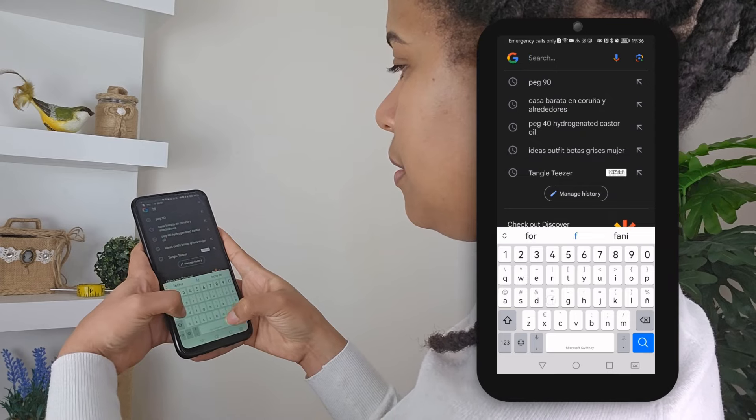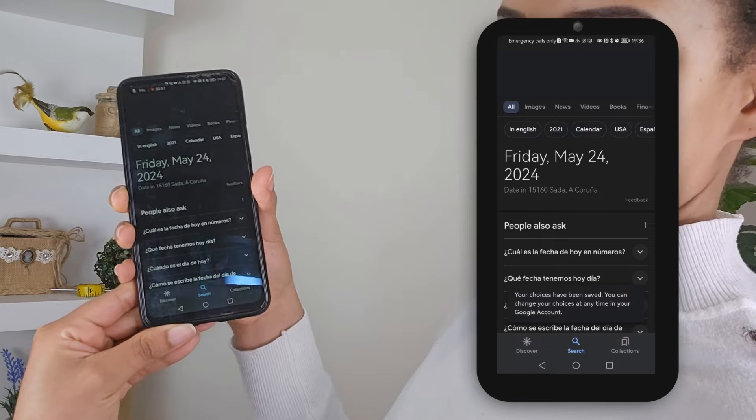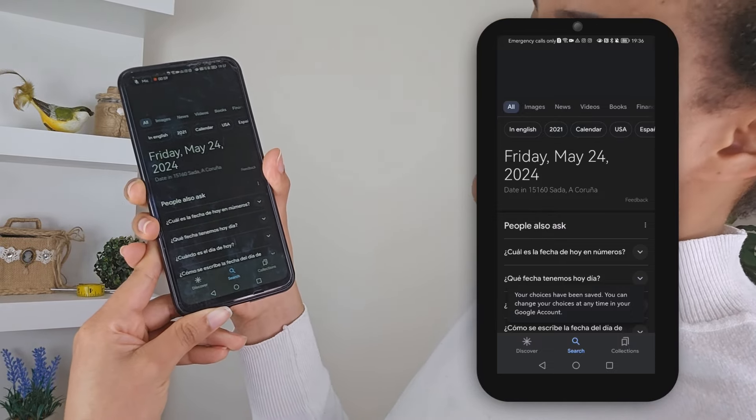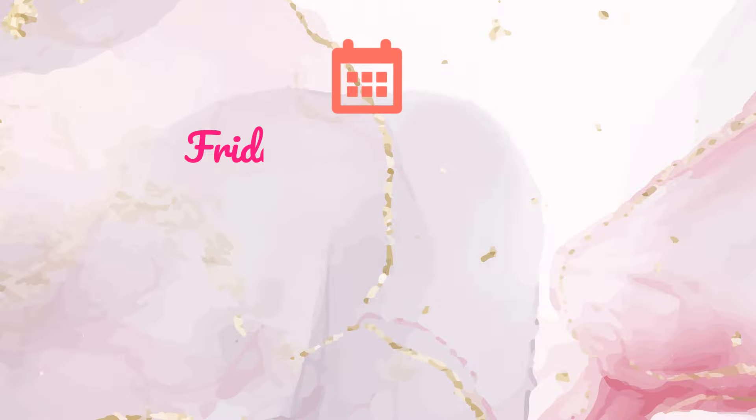The second task we need to do is to check today's date to document the start of the challenge and ensure those 30 applications. As you can see, today is Friday May 24th, 2024. Quick summary: we are starting the challenge on May 24th with a length of 47.5 centimeters.